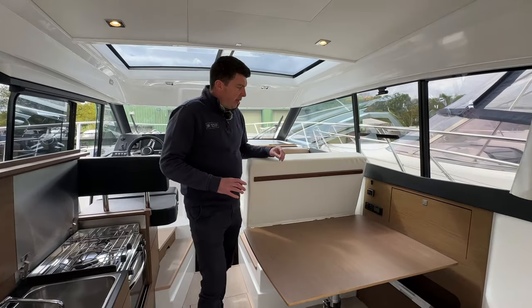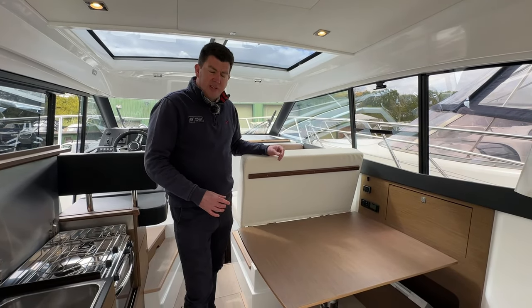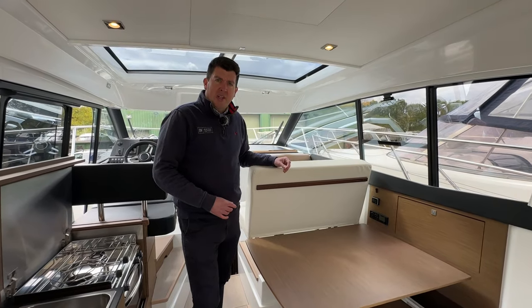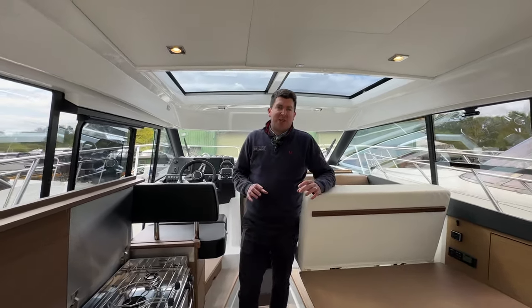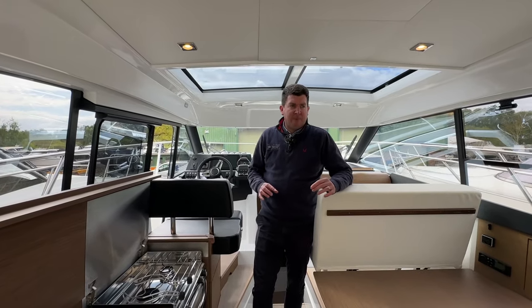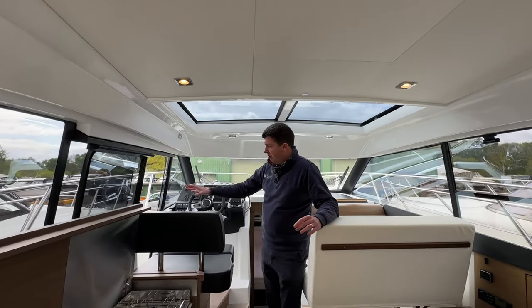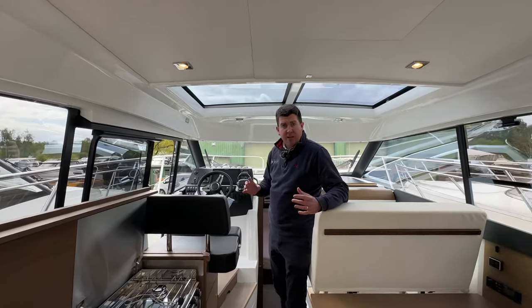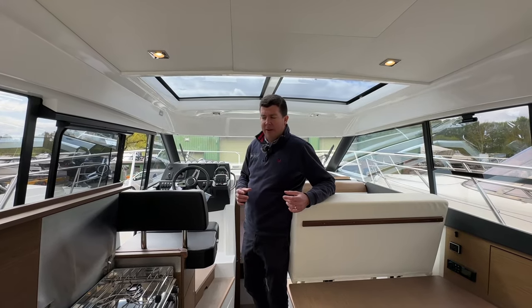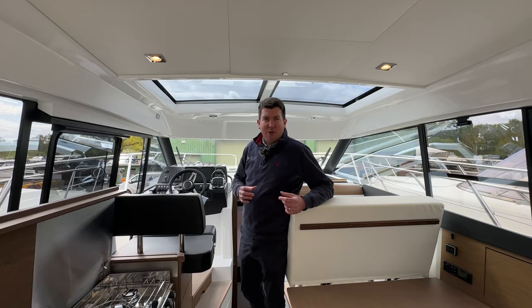This boat is fitted with the Webasto diesel heating, which runs throughout the boat — there's a vent in the saloon and one in each cabin. The NC9 and the NC range in general is perfect for the UK with the doors, the opening roof, and the opening door on the port side. On a nice day you can open it all up and it's light and airy, but in not-so-nice weather it makes for an all-round year-round boat.